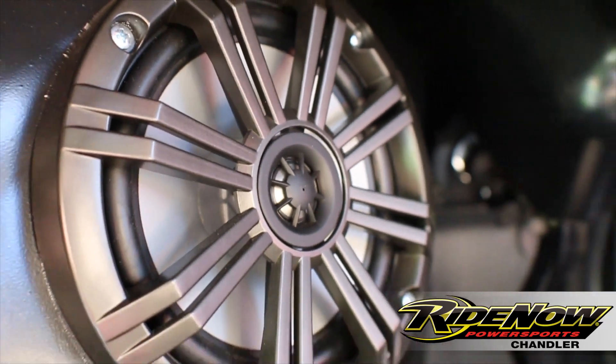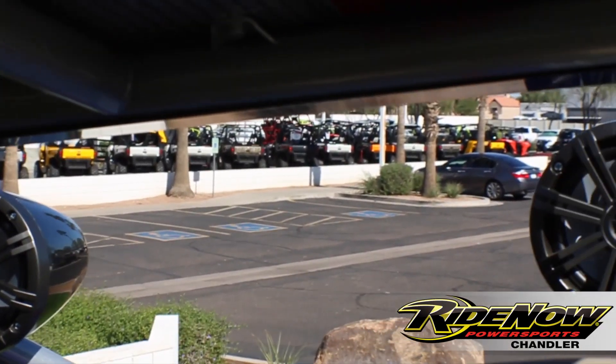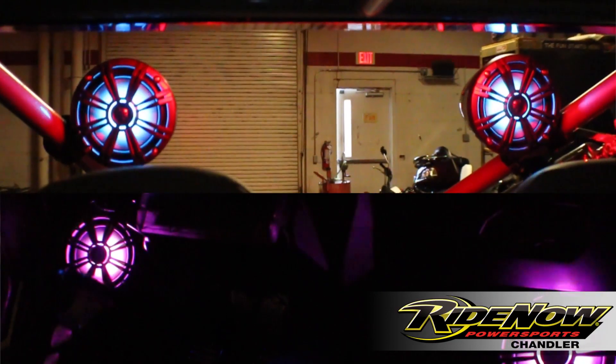Dooner Tunes hooked us up again with this sweet stereo system. It's got four mid kickers and one JL audio sub, and they all have custom lighting built right in.